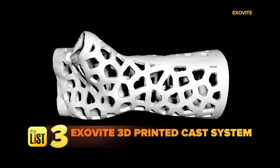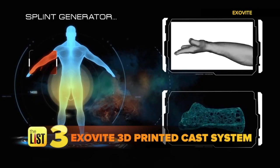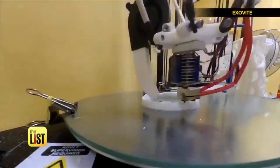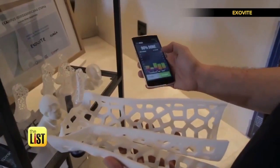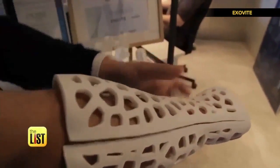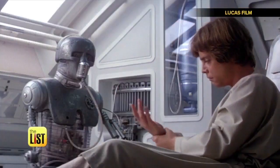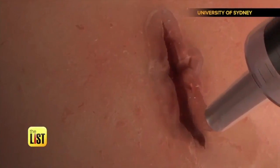Finally, the Exovite 3D-printed cast system promises comfort and a quicker recovery. The patient's bone is scanned and a custom waterproof cast is made in about a minute. It even has a sensor to monitor the healing process. The company says they're close to clinical trials — sci-fi medical technology, from the silver screen to the operating room.